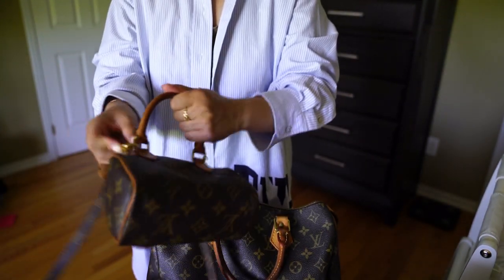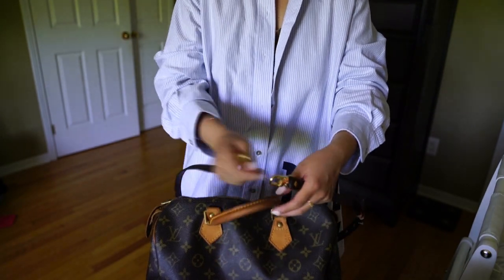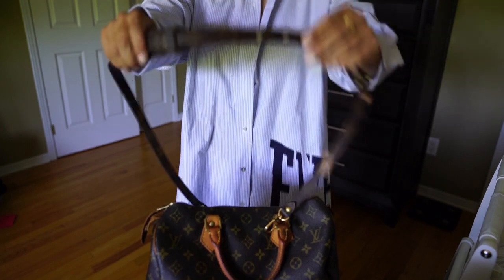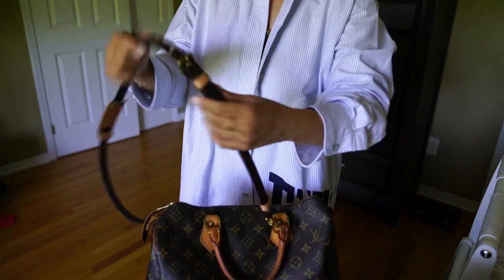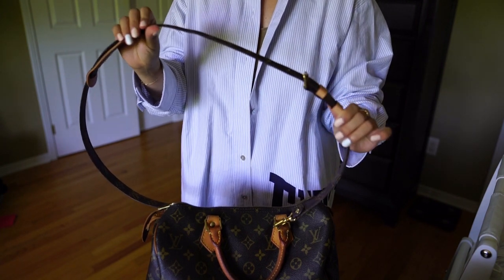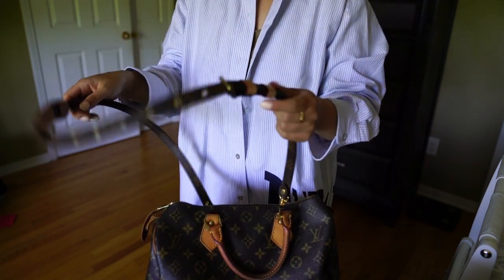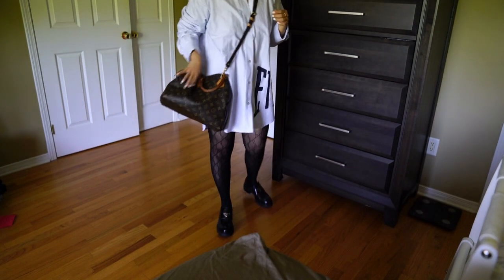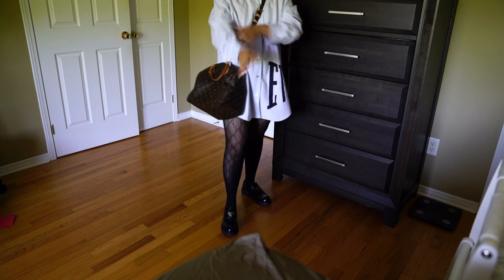I don't regret not buying the Bandoulière version because I find the Speedy 30 feels a little too bulky as a crossbody bag with a strap. This is the 16-millimeter monogram strap — every time I do a video with this strap, people ask where I got it. It's from the Louis Vuitton website. They've recently discontinued it, but you can find it on the pre-loved market. It has seven adjustable holes and can be used on any of your monogram bags.